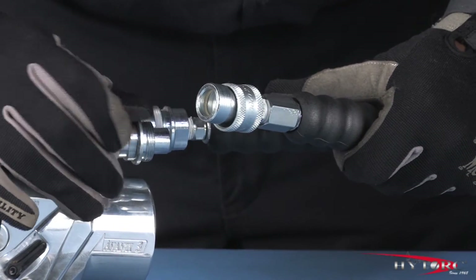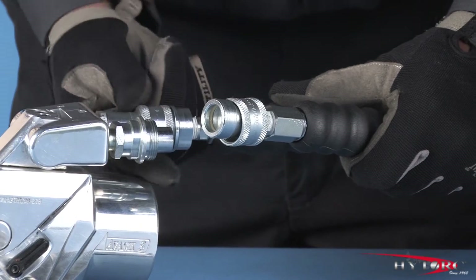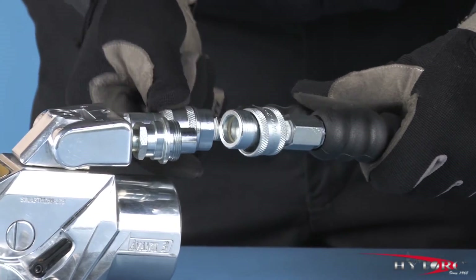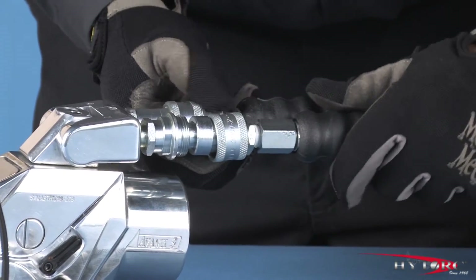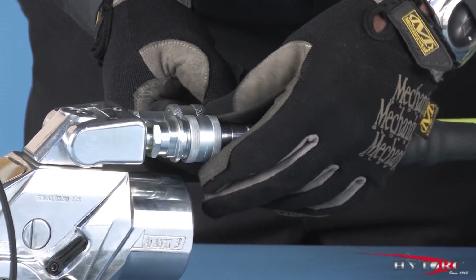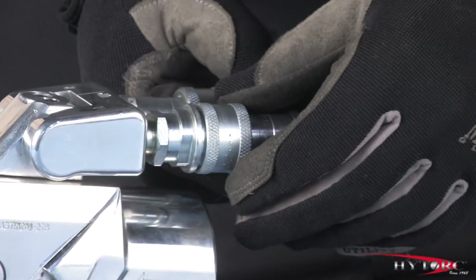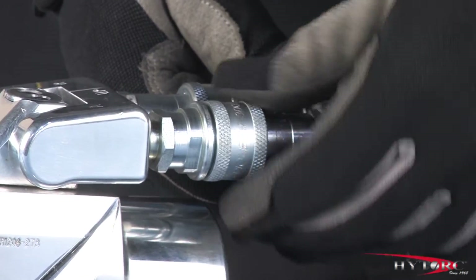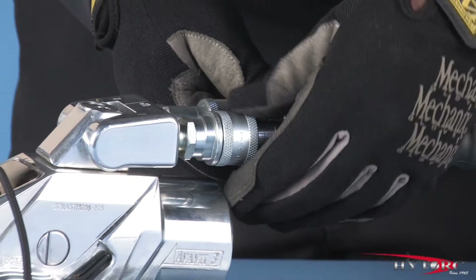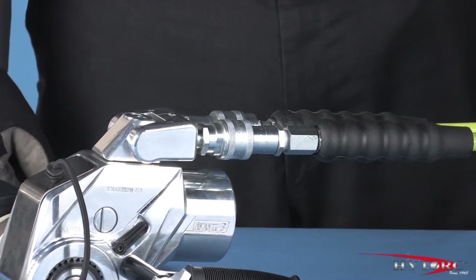Ensure that the hydraulic hoses are firmly screwed to the uniswivel, using only finger-tight force. Even the slightest loosening of the threaded connector will shut off the flow of oil, preventing a high-pressure leak that could otherwise be dangerous to the operator. Do not defeat this important safety feature by substituting other connectors that may not be rated for these 10,000 PSI pressures.